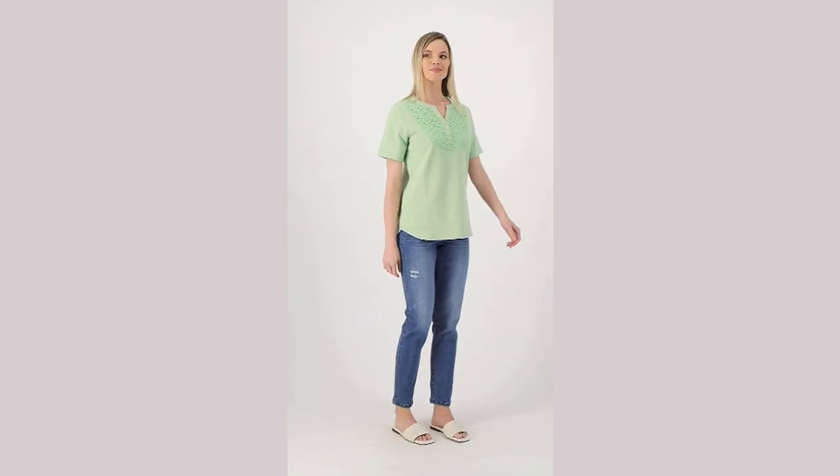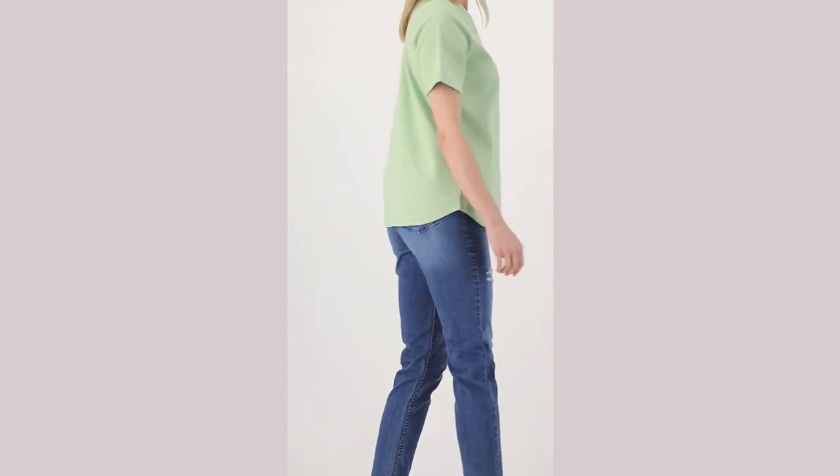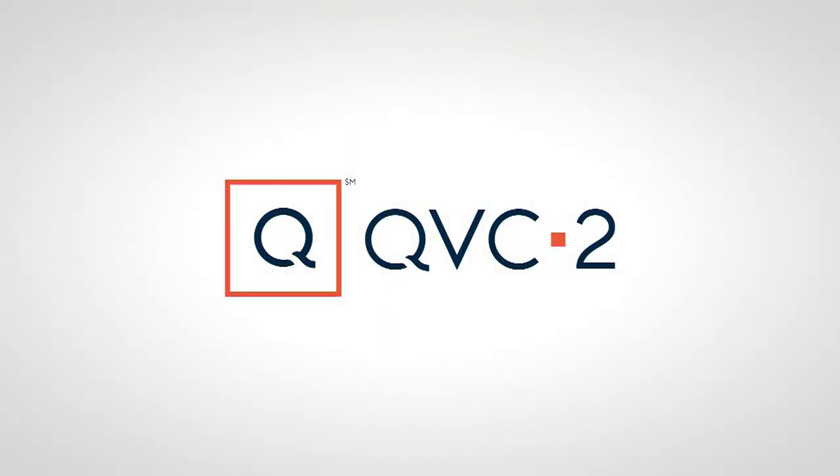This is an easy shirt — a beautiful short sleeve shirt. Item number 8598838. You can have this home for three easy payments of $12.50.